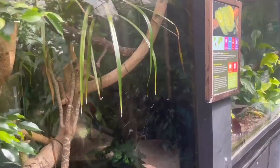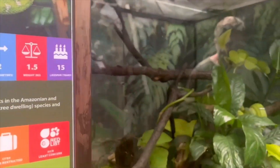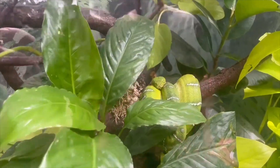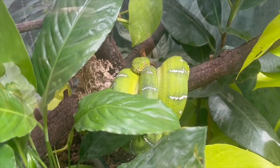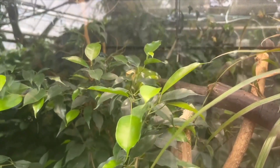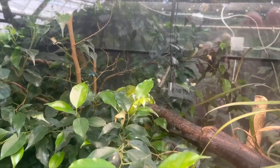The first snake on display is a carpet python — unfortunately he wasn't out during our visit. There are also two enclosures with emerald tree boas, which any of you snake lovers out there will know are absolutely gorgeous snakes with beautiful green coloration on them. Here's the first one, chilled out in the branches as they always are, and here's the other one just chilling out as normal.